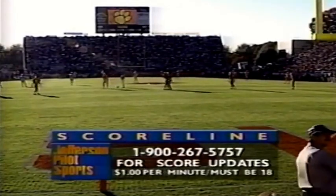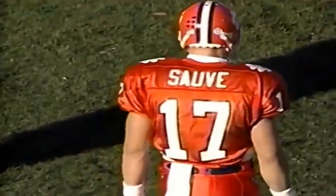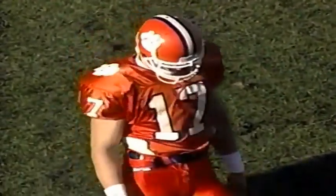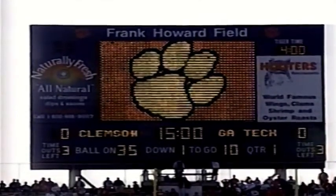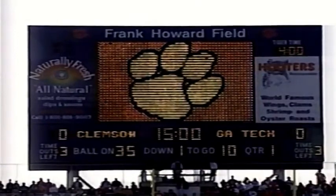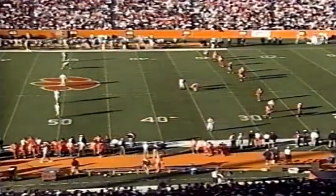For all the scores, there's the Jefferson Pilot scoreline — 1-900-267-5757. Kids, check with your folks before you start calling. The scoreboard still has a problem. Now they've got it back working — they'll have to rack up 8:33 on the clock. I don't think either coach wants to start the first quarter over again. Well, maybe George O'Leary does — they had three points at Clemson.